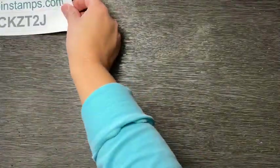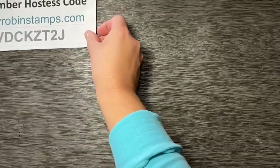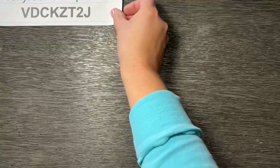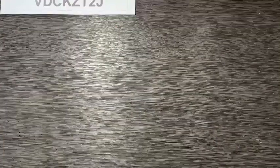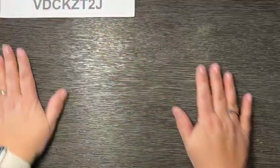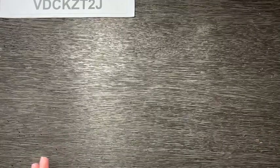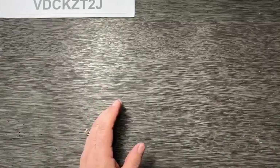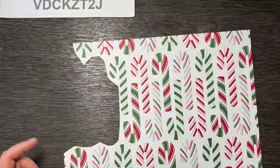Let me put my hostess code up here. That is the hostess code for November — when you order from me this month, you get to choose between some essentials like the grid paper, the pierce mat, and the silicone mat. Those are all great items to have in your stash.